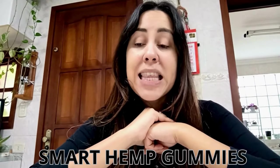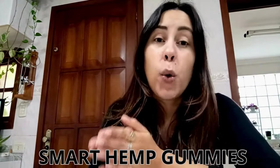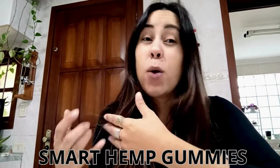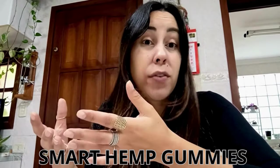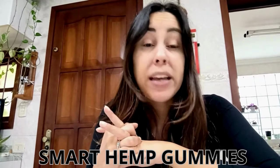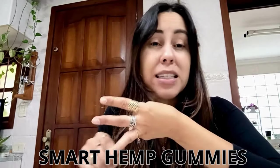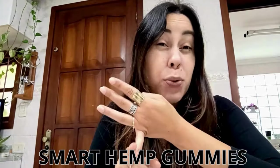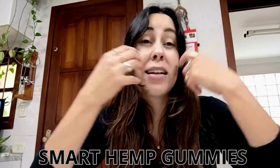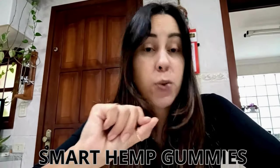These Smart Hemp Gummies are fantastic because they contain hemp seed oil, which is an ingredient that scientists and doctors recommend we have a daily dosage of in our everyday lifestyle routine. It is powerful — it can help you treat arthritis, heart problems, cognitive abilities, and depression. It brings back your vitality, your energy, and it helps you to sleep better at night. These gummies are infused with hemp seed oil.